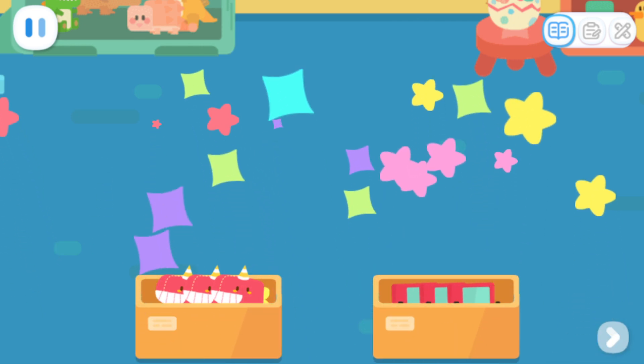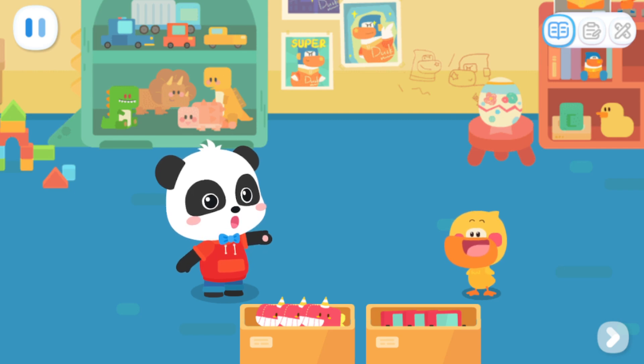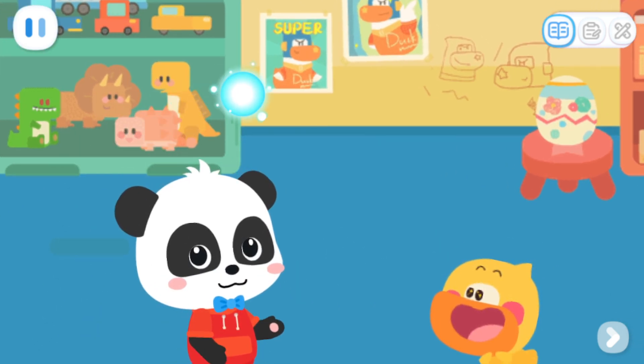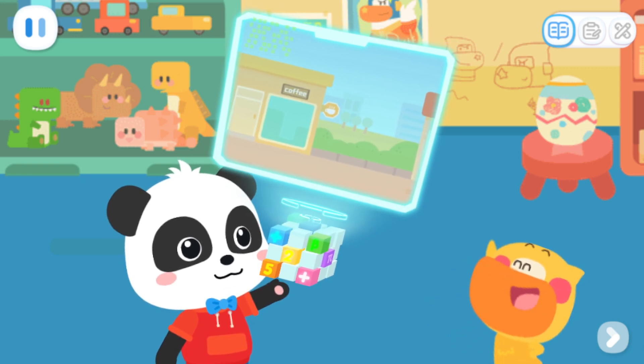That's great! It's so neat now! Everything has been put away. Let's head out! Magic cube, go! The destination is confirmed! Go!